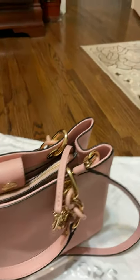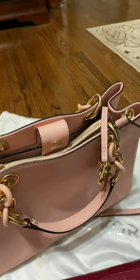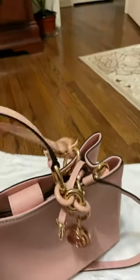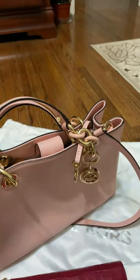Thank you so much for watching this video. I hope you like this kind of purse. You can also carry this one crossbody. Thank you for watching, bye!